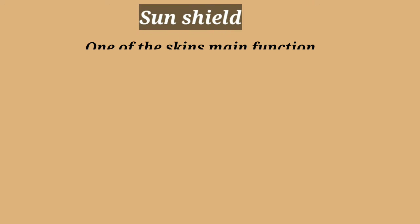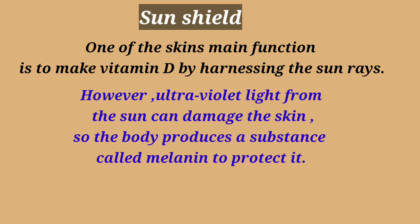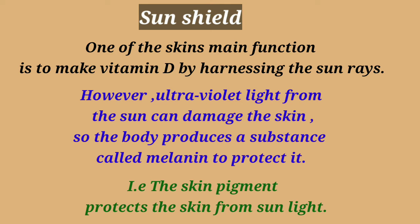One of the skin's main functions is to make vitamin D by harnessing the sun's rays. However, ultraviolet light from the sun can damage the skin, so the body produces a substance called melanin to protect it. The skin pigment protects the skin from sunlight.